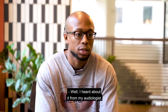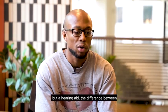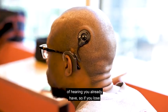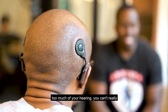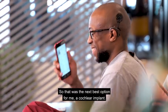I heard about it from my audiologist because when I first lost my hearing I first started using a hearing aid. The difference between a hearing aid and a cochlear implant is that a hearing aid amplifies the amount of hearing you already have. So if you lose too much of your hearing you can't really benefit from it. That's why a cochlear implant was the next best option for me.